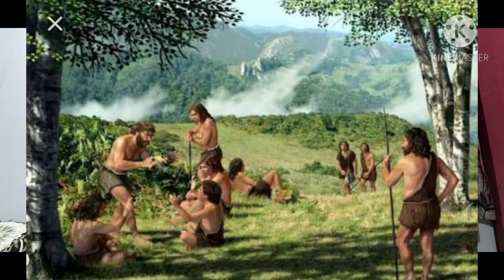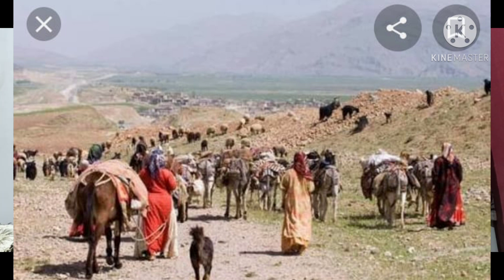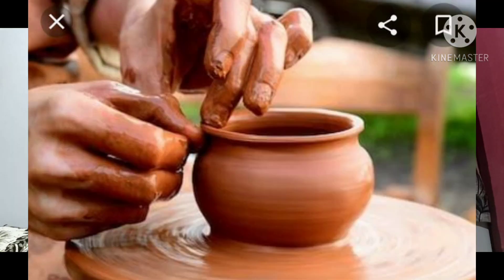Early people were nomads. Nomads are those people who wander from one place to another in search of food. They used to do hunting and plucked fruits from trees to fill their stomachs. With the passage of time, they settled down to practice agriculture and learned how to grow crops. That is when they felt the need to create vessels — to store food grains and to cook food. And this way, pottery came into existence.